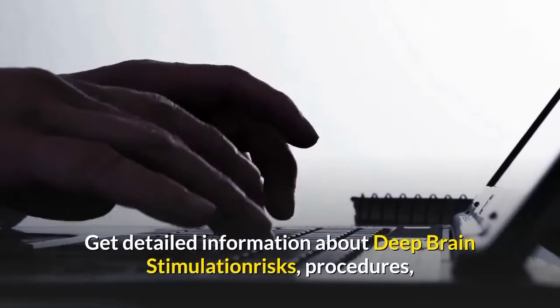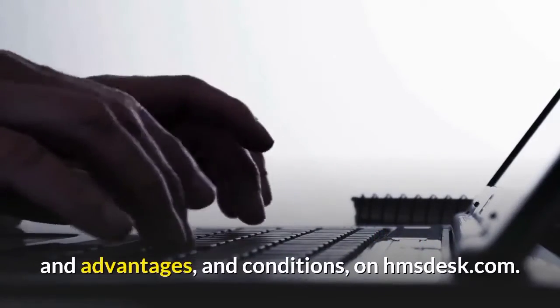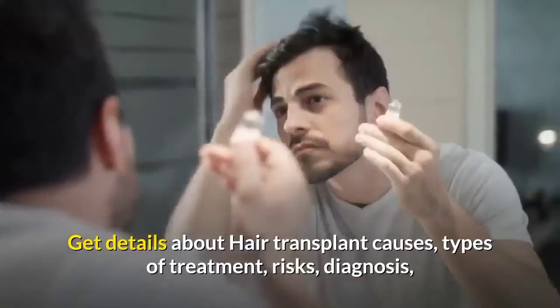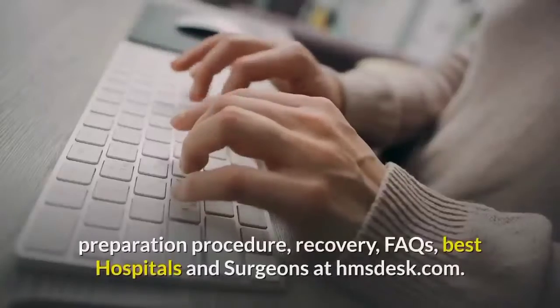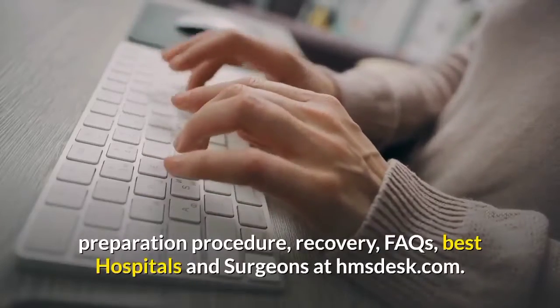Get detailed information about deep brain stimulation risks, procedures, and advantages and conditions on HMSdesk.com. Get details about hair transplant causes, types of treatment, risks, diagnosis, preparation procedure, recovery, facts, best hospitals and surgeons at HMSdesk.com.